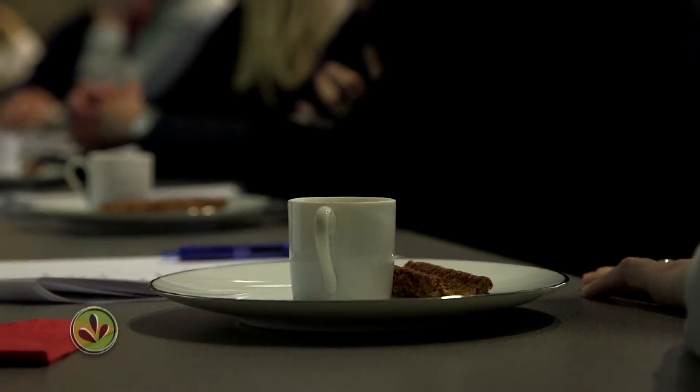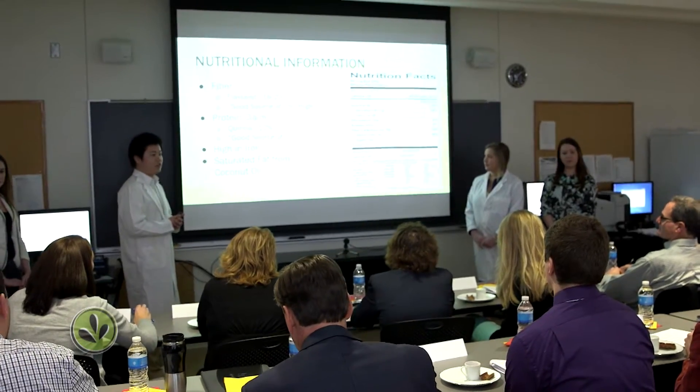I hate taking stuff home and washing it, having a funky spoon sitting in my backpack all day, or like Pyrex stuff or whatever. I don't like having to go home and wash it. So what's your other option? You throw it away. Well, in this case, you don't have to throw it away — you can just eat it.